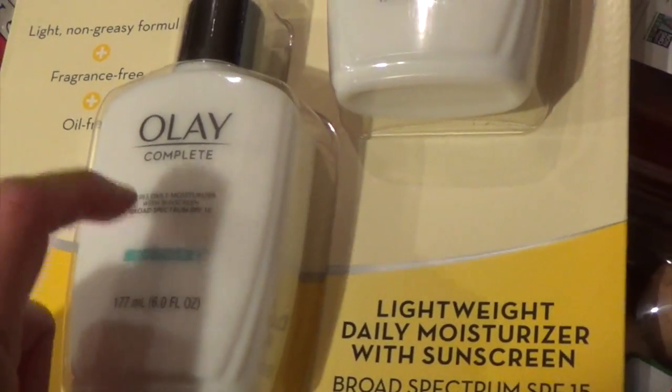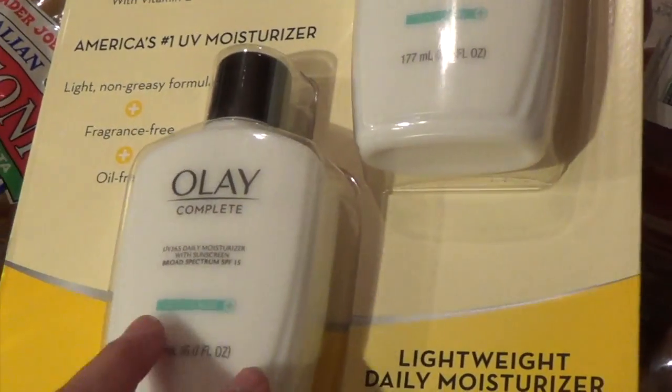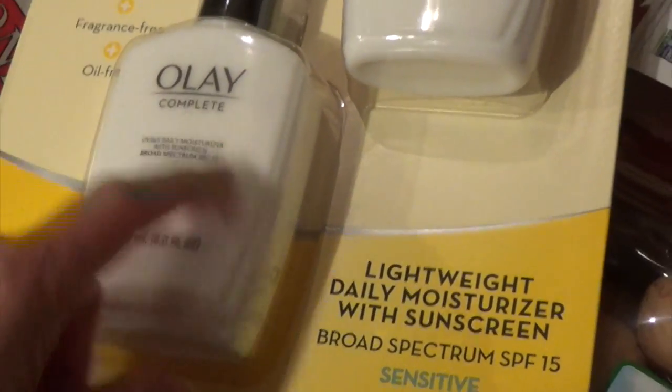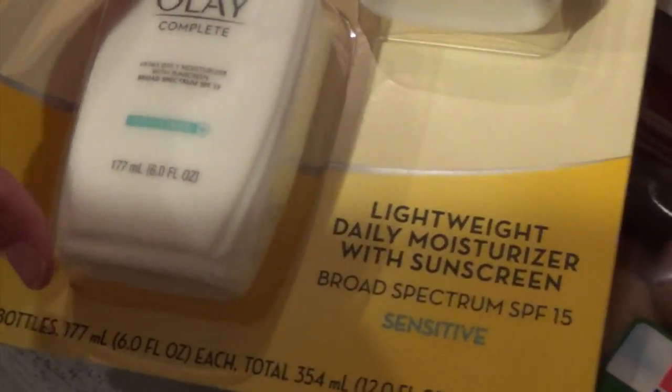Over at Costco, this was on sale — and we use this a lot. My kids, hubby, and I all use this. It's our go-to moisturizer. It's nice when they have it on sale — I think it's two for eleven dollars currently, because usually I'd buy it at Target for seven or eight dollars per tube.